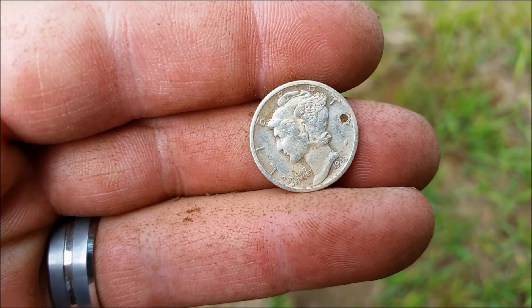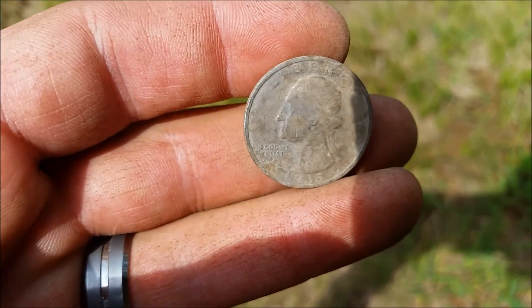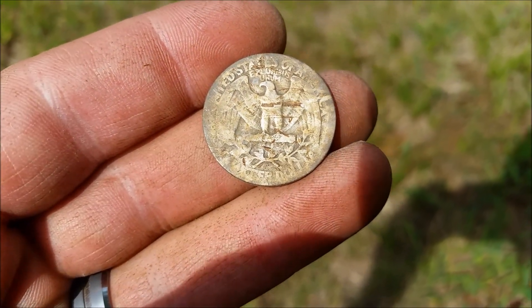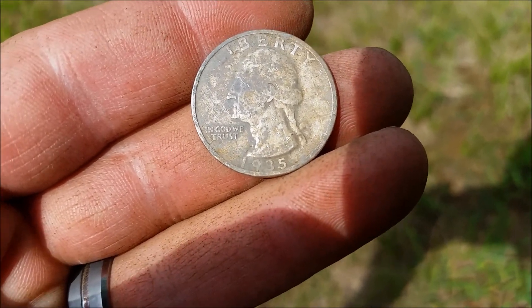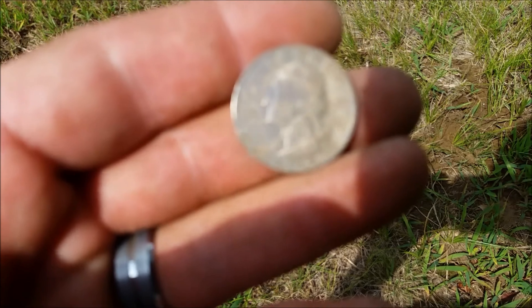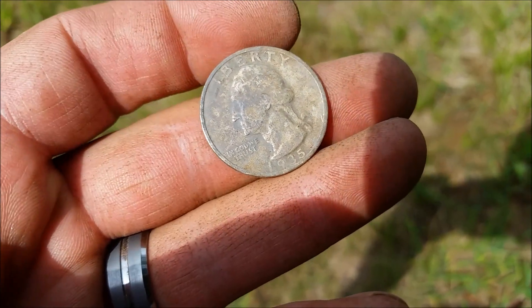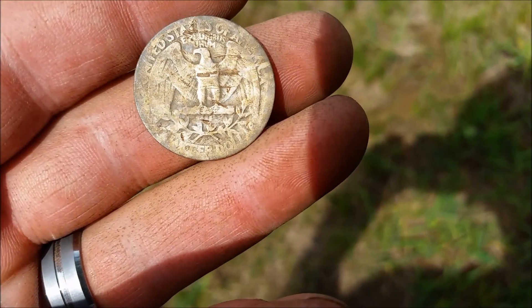We'll be back with more. Alright, I'm on board with silver — a 1935 Washington quarter. I think the oldest I've found is a '34 Washington, so it's pretty close. I'll take it. Haven't found a silver quarter in a couple months.